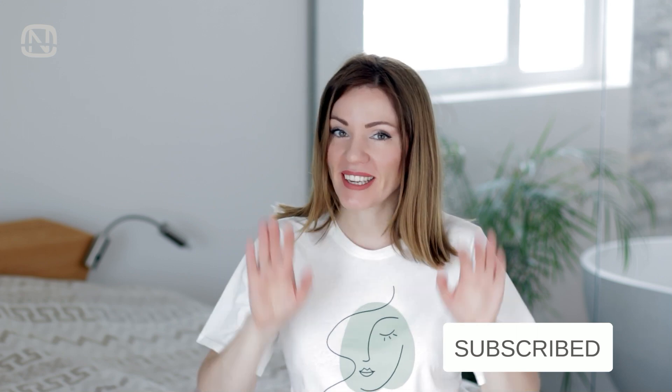If you liked this video, please show it to me by hitting the like button, and please subscribe to my channel if you are new. See you next week! Bye-bye!